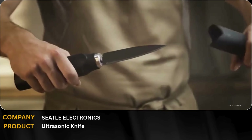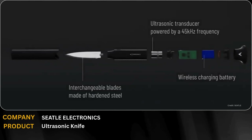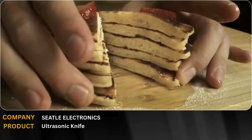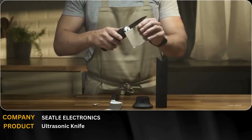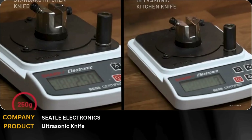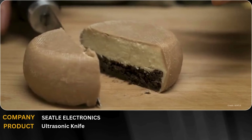Seattle Ultrasonics is taking kitchen tech to the next level with their Ultrasonic Chef Knife. By vibrating at high frequencies, the blade slices with up to 50% less force, giving you precision and control like never before. Food releases effortlessly, cleanup is easier, and the blade feels sharper than its physical edge. It's a perfect blend of science and culinary innovation.